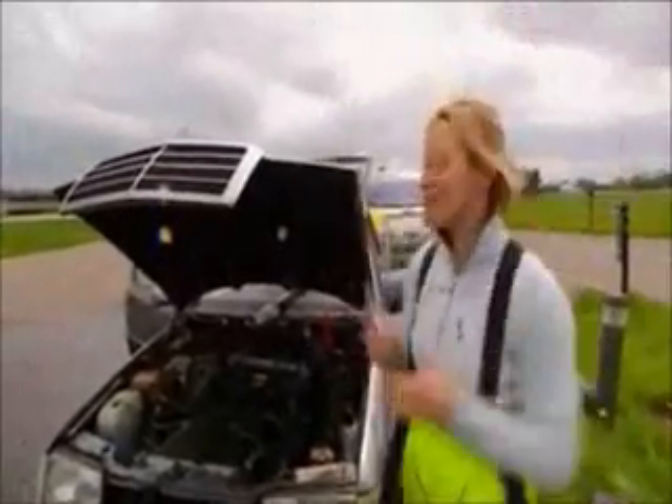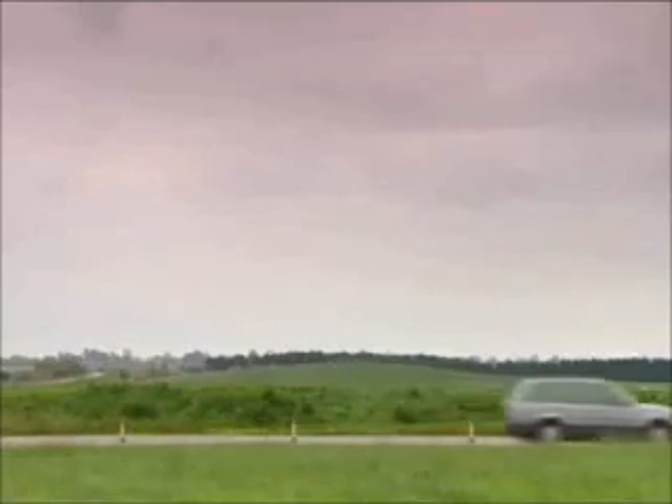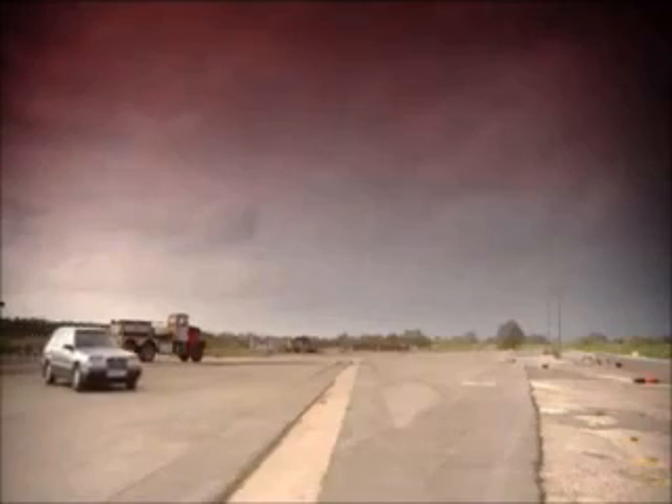The Merc — she lives! Good girl! Running like a dream! The more I drove her, the better she got, and as the electrics dried out, you'd be hard-pushed to tell how close she'd come to drowning.